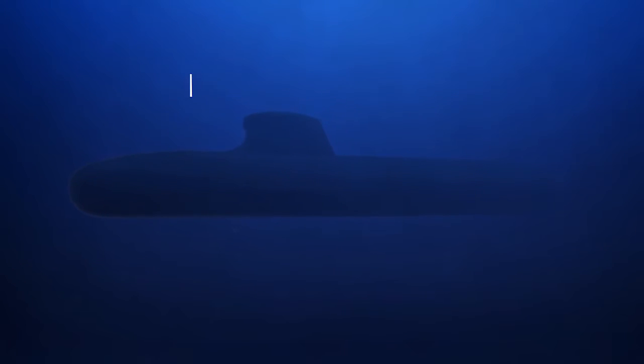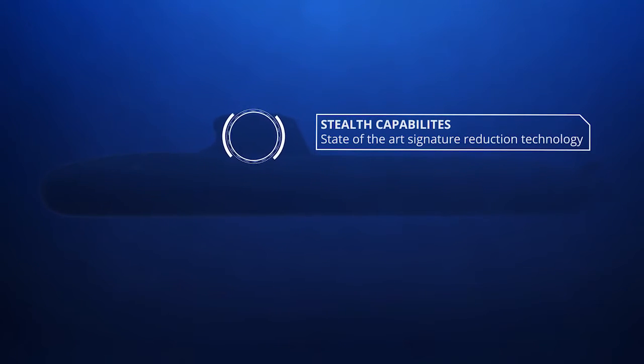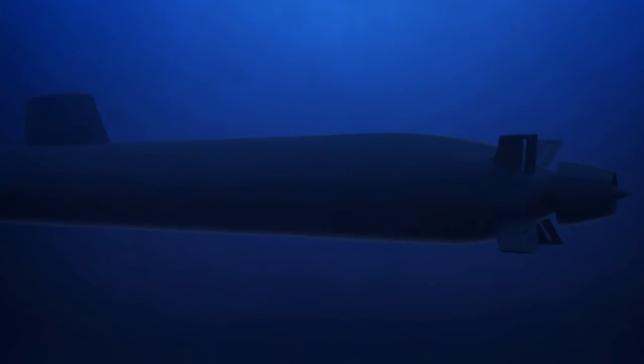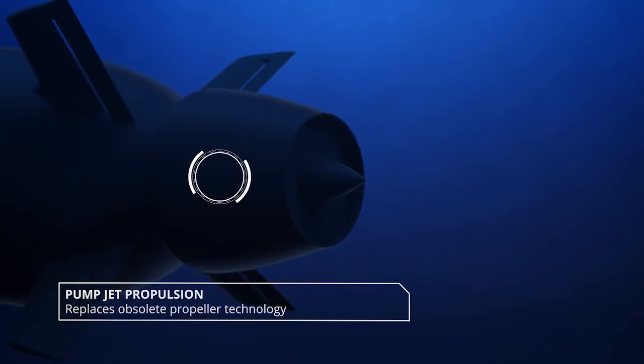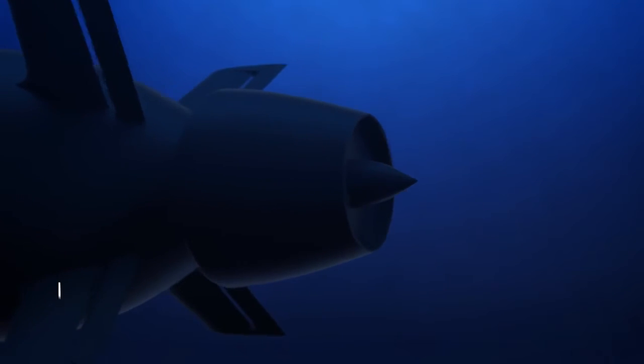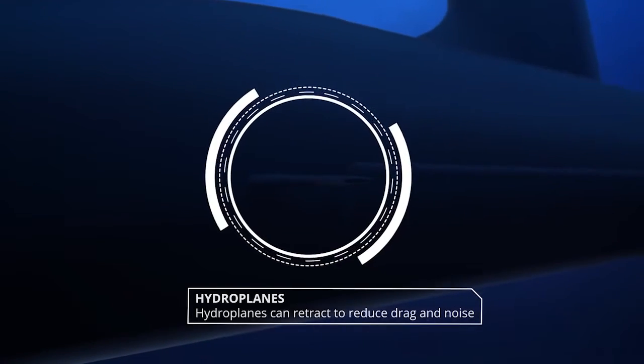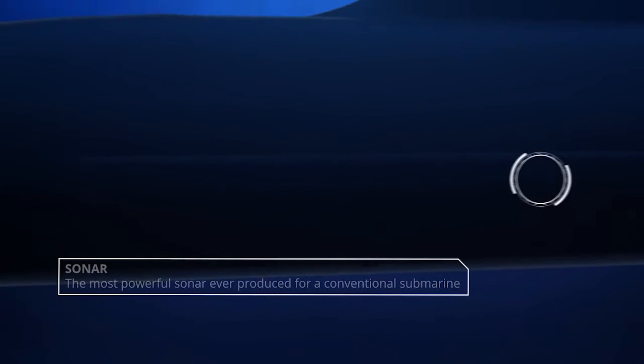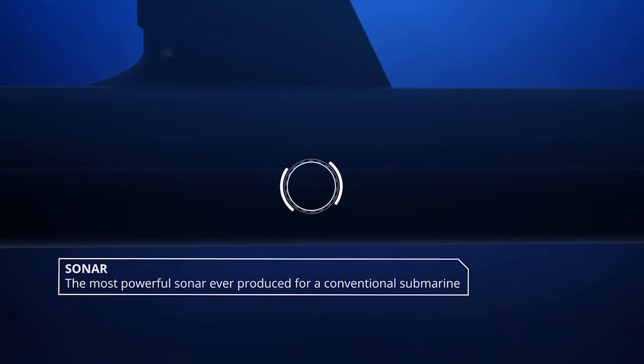Cutting-edge technology, direct from France's nuclear submarine program, pushes the submarine's stealth capabilities into a new realm. Pumpjet propulsion replaces obsolete propeller technology. Hydroplanes can retract to reduce drag and noise. The Shortfin Barracuda will field the most powerful sonar ever produced for a conventional submarine.